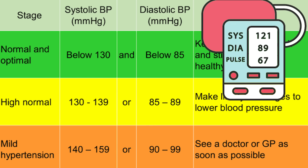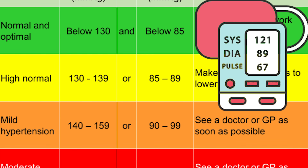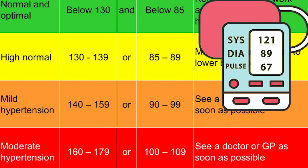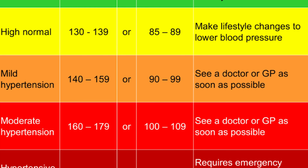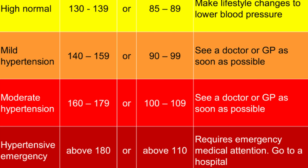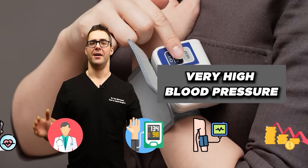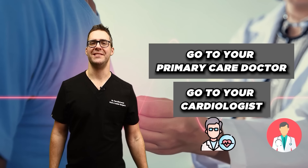You will see two numbers. One is called your systolic — that's when your heart is beating — and your diastolic, that's when your heart is relaxed. Normal levels are below 130 and below 85. When you start to get into high levels, over 130 and over 85, and once you get into the 160s over 100 or 180 over 110, that's when you really need to reach out to your doctor immediately. If you find out you have very high blood pressure, go to your primary care doctor or cardiologist and let them know.